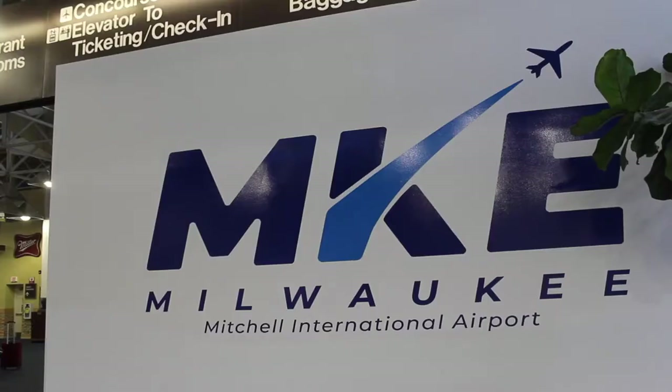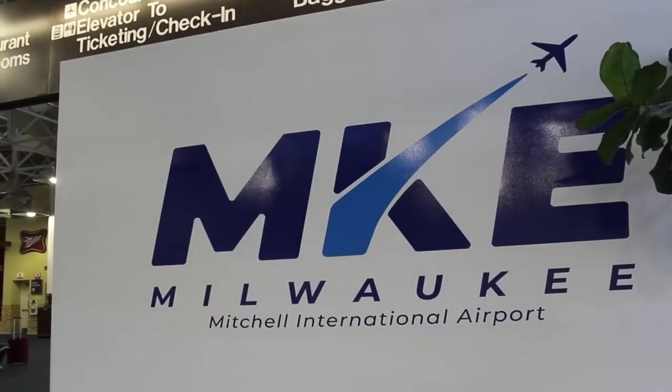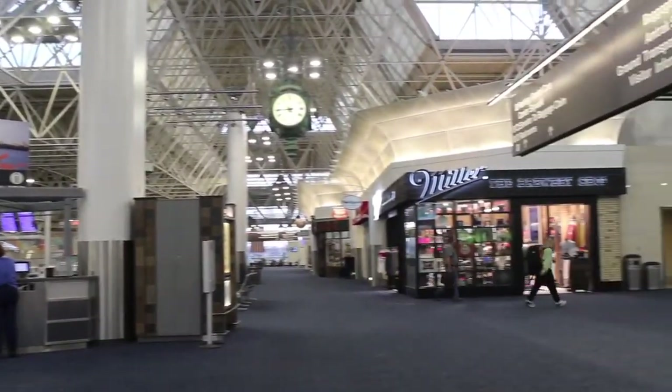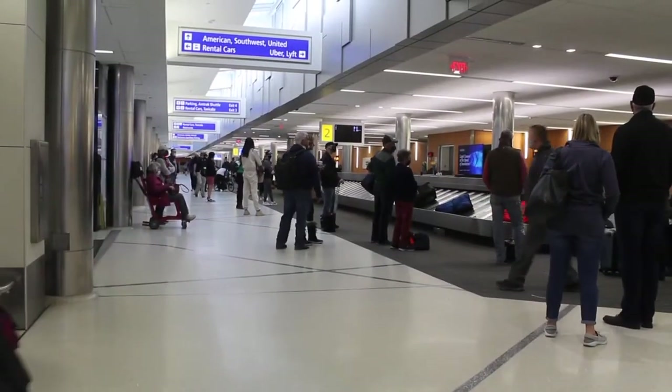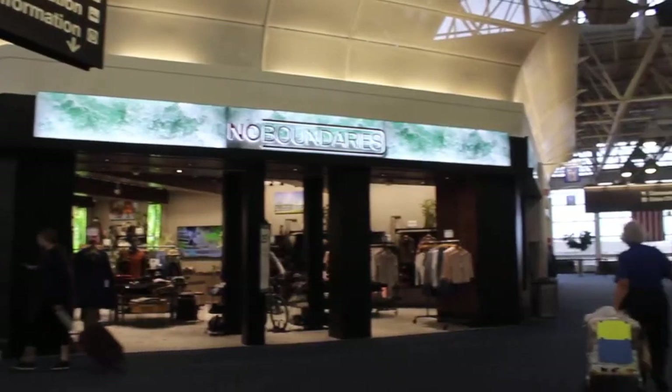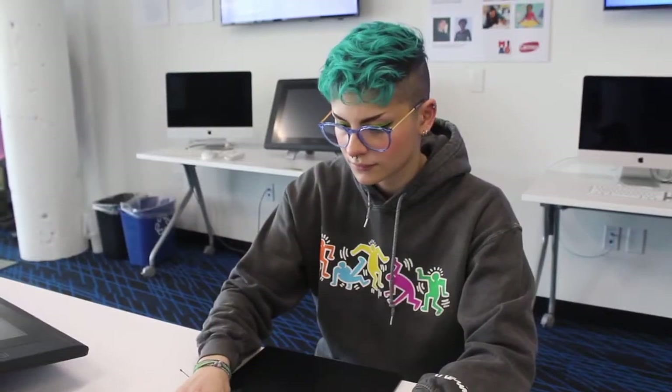When they first came to me for this project, they told me that the Milwaukee airport is the most visited building in Milwaukee, and that just blew my mind. Knowing that I was working for such a big client, I felt really excited and also nervous because I felt like the expectations were very high and I wanted to do a really good job.